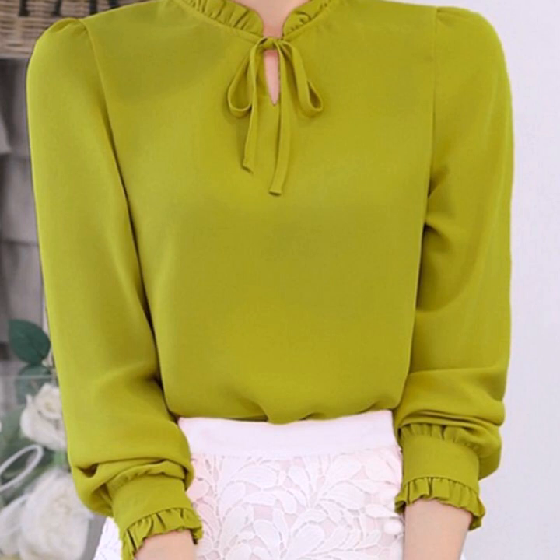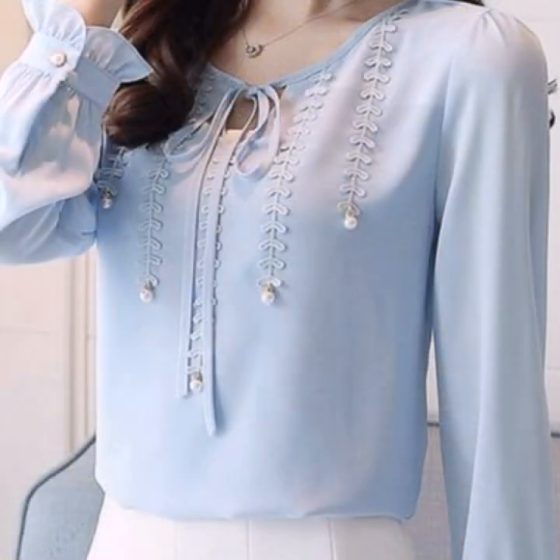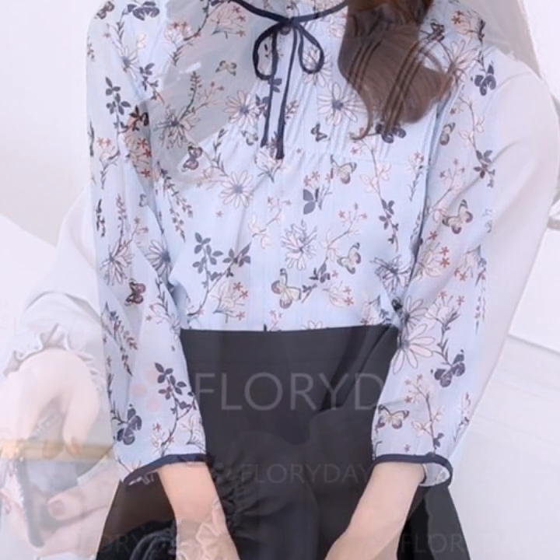If you want to watch more collections of beautiful blouse designs for office wear and casual wear, visit my channel and check the playlist for blouse designs — you will find many stunning and amazing designs there.